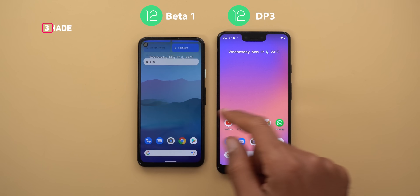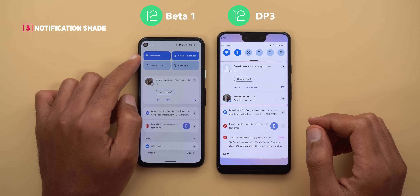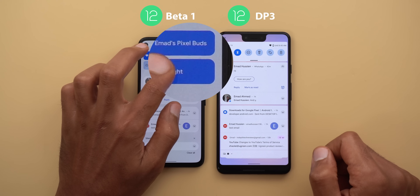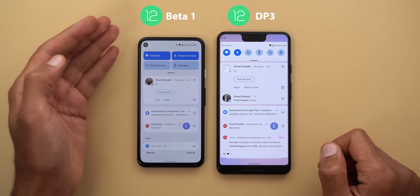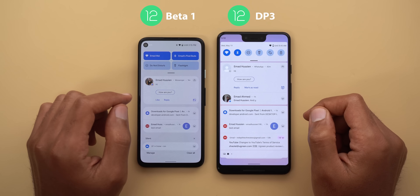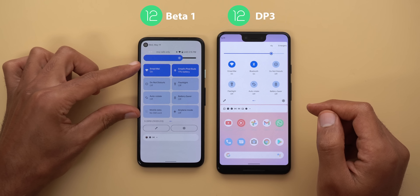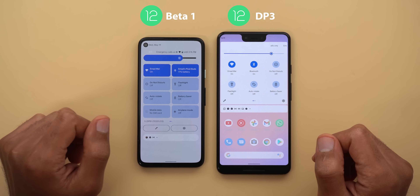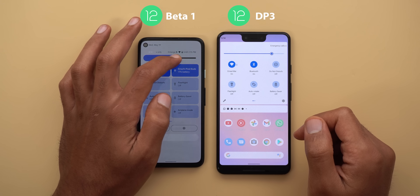Now let's talk about the notification shade and quick settings, where most of the work is done. The tiles are much bigger compared to the circular ones we've had for years, and when you tap on any of them you will see a new animation that looks like glowing sparkles. The number of tiles when your notification shade is half expanded is only 4 versus 6 in developer preview 3. But when fully expanded you will see 8 quick tiles per page versus only 6 in previous versions. The brightness slider is much thicker now and a lot easier to grab, and it's also more precise.